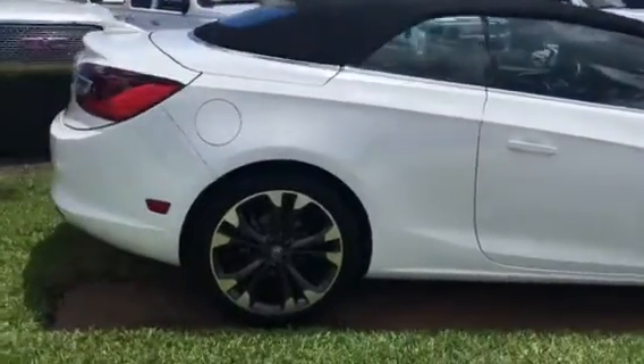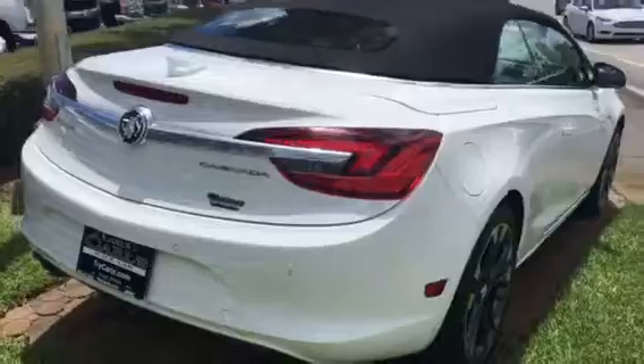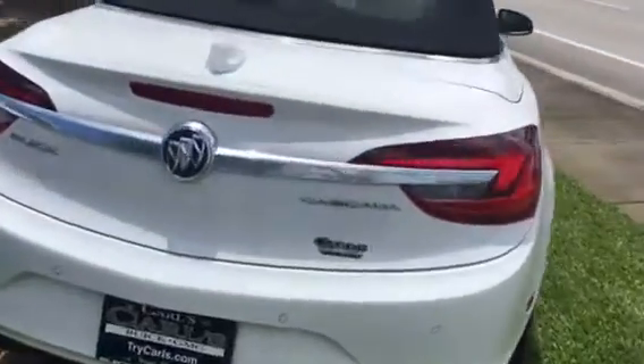This Cascada does come equipped with remote start, front and rear park assist, and a backup camera. It's obviously white, tires are of course in great shape, and it has a light neutral interior.